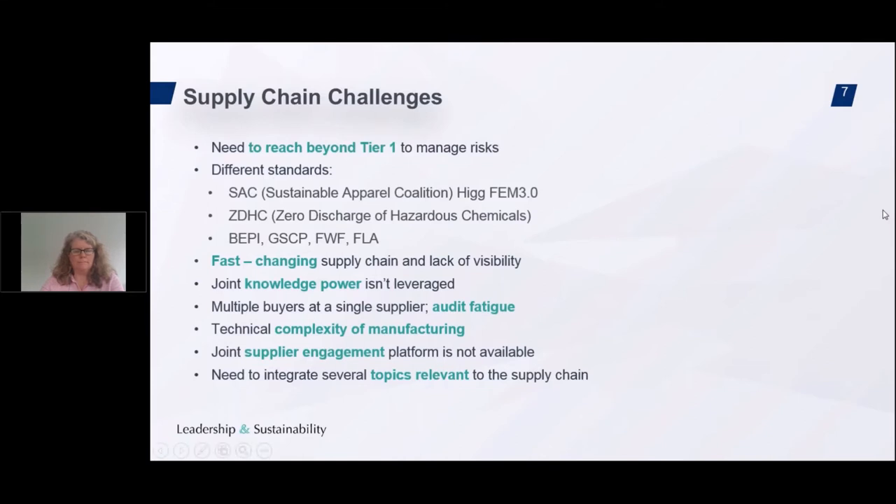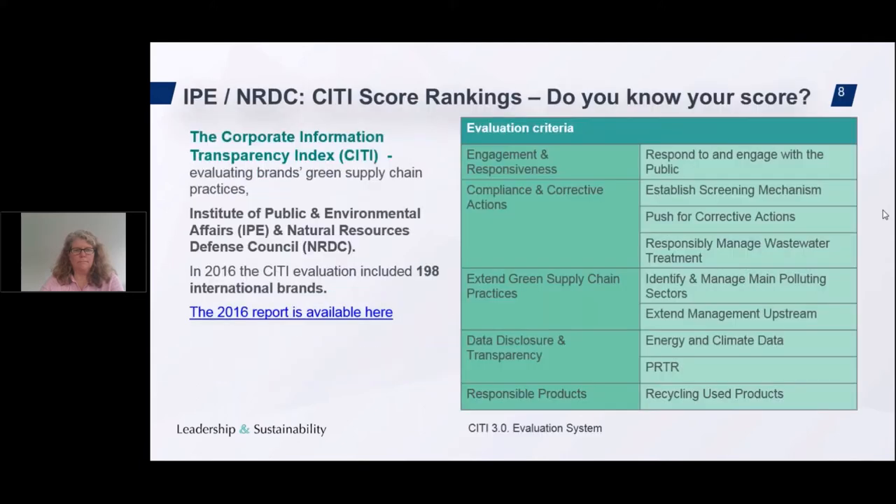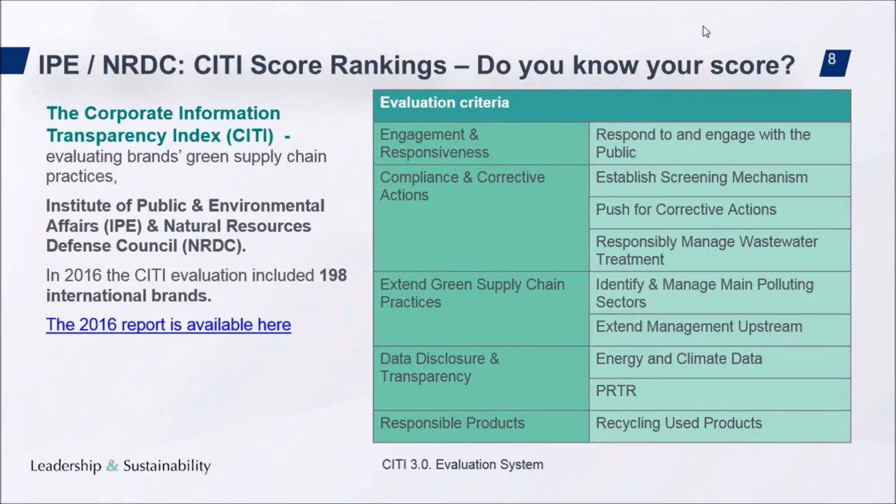The Corporate Information Transparency Index, CITI, is a system for evaluating brands' green supply chain practices, developed by the Institute of Public and Environmental Affairs (IPE) and the Natural Resources Defense Council (NRDC). In 2016, the CITI evaluation included 198 international brands. Many of you on this webinar are working for brands and retailers that have been scored by CITI. My question to you is: what are you doing to improve your performance and enhance your score?